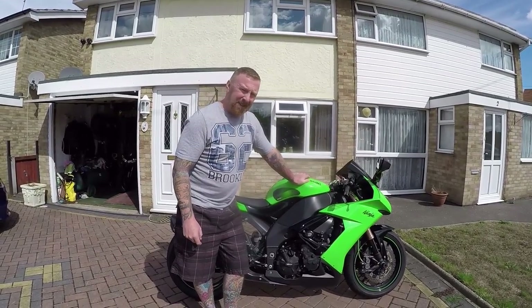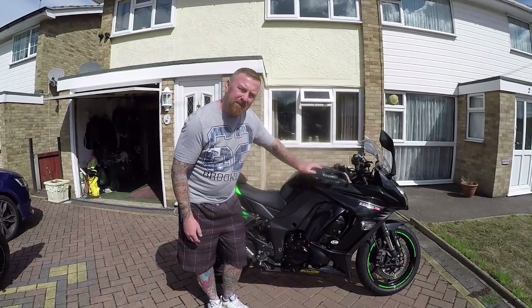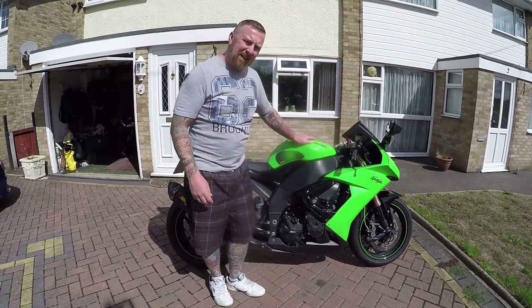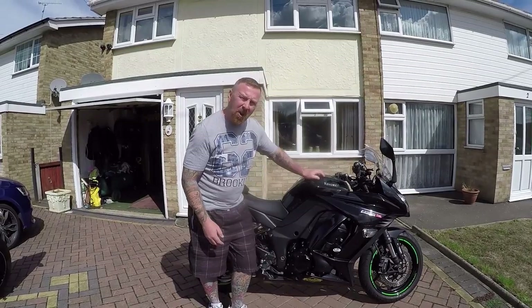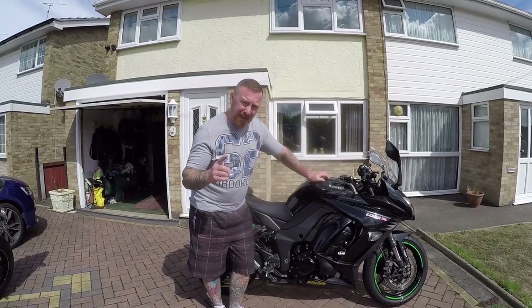Kawasaki always seems to understate them. It's got a nice Akrapovic end can which I'm guessing will add a little bit more brake horsepower and speed. 83.3 Newton metres of torque — again, feels a lot more. This is a very light bike though. And they claim 49 miles per gallon and a hundred and eighty miles per full tank.